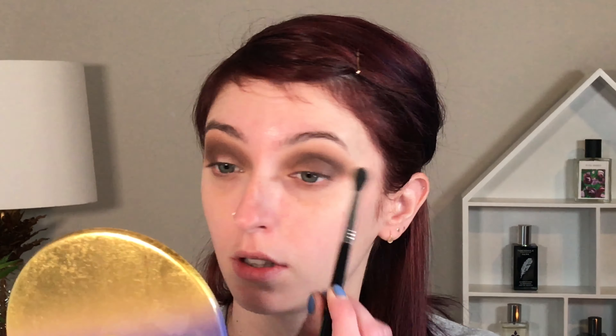I'm just going to take a big fluffy brush and blend everything all together. My other favorite thing I never talk about - these are from Kirkland, the Daily Facial Towelettes. This is what I always use to clean up my edges. They're good makeup wipes in general for nighttime but I really love them just for cleaning up.